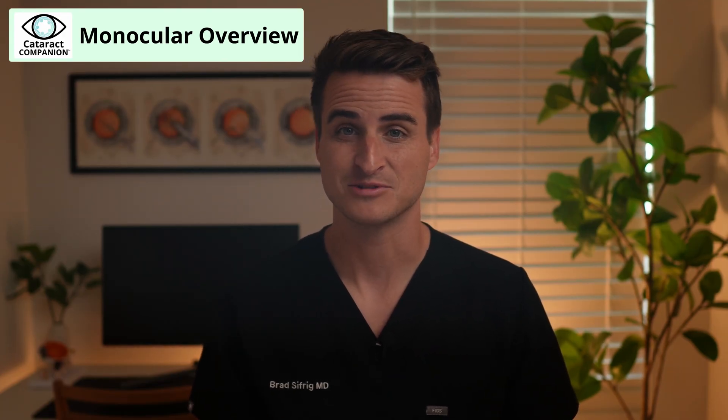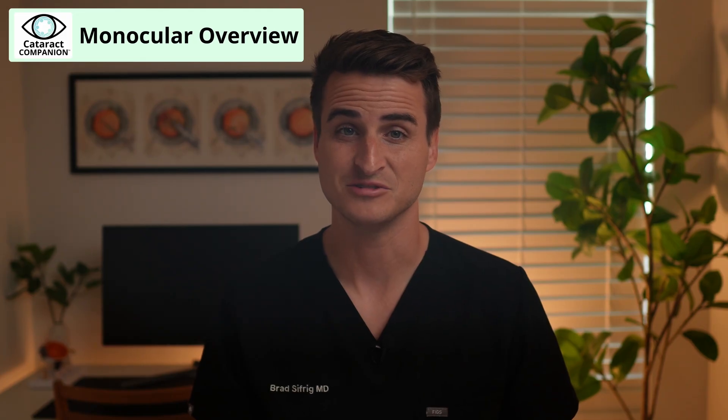The most common underlying causes of non-reversible blindness in one eye include macular degeneration, glaucoma, and diabetic retinopathy. Other less common reasons may include a vascular problem of the eye like a retinal vein or artery occlusion, amblyopia where you've had very poor vision or a weak eye since childhood, or eye trauma where an unfortunate injury has reduced the vision in one eye or caused you to lose that eye completely.